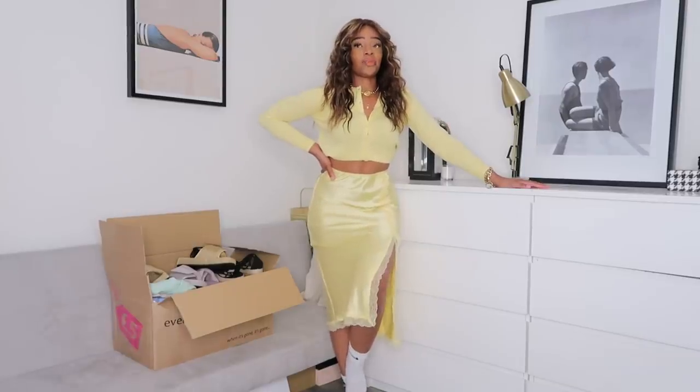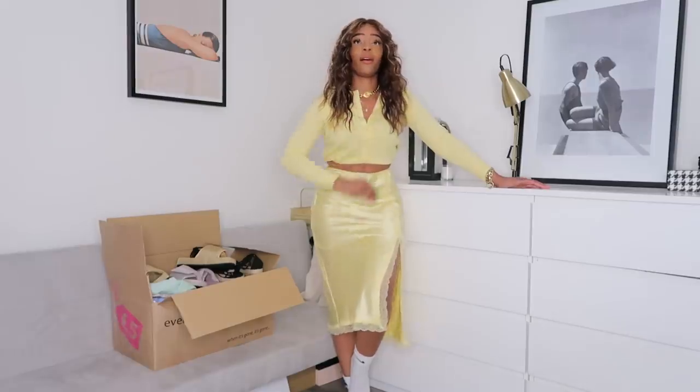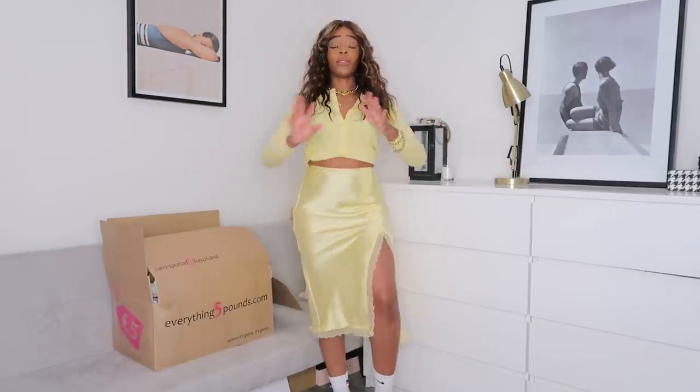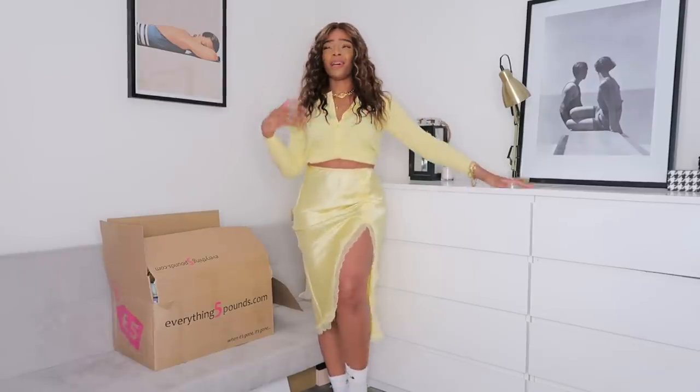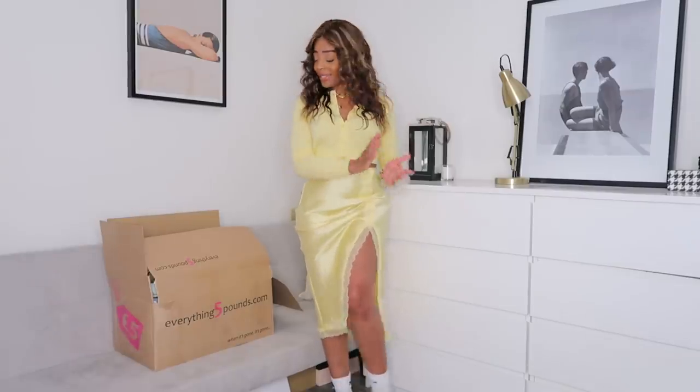I'm literally filming under this ring light on the hottest day of the year so far. If some of you are on a bit of a budget, I have come to say I love a budget shop anyway, regardless of whether I need to be or not. I love a budget shop.